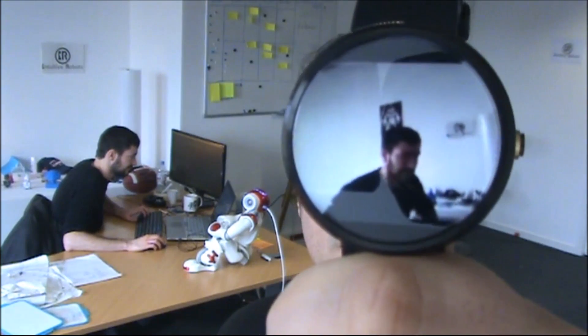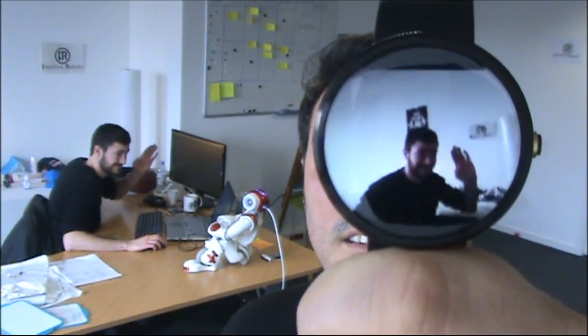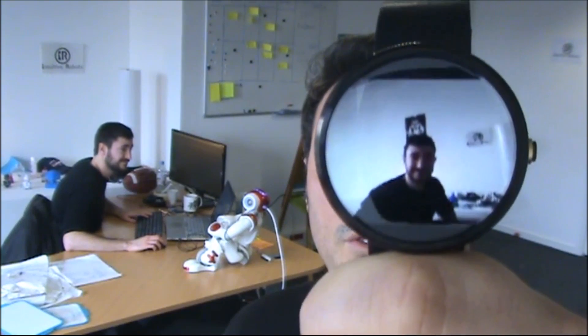And if I go back I can see Thomas here. Thomas, can you say hi to NAO? Hi! So I can see in real time what's happening through NAO. And if he's falling asleep again I can see it and I can wake him up.